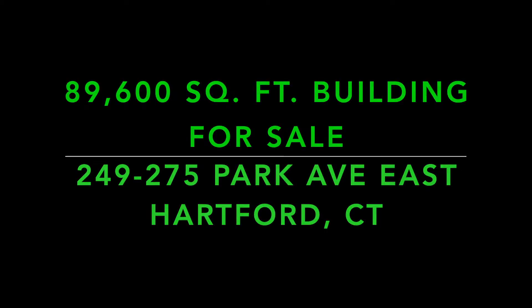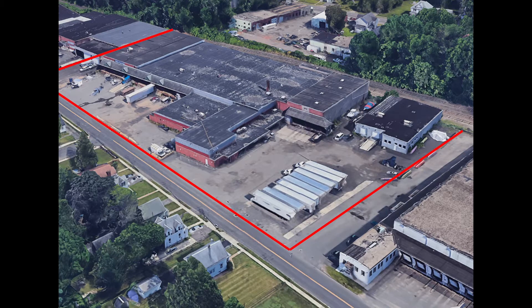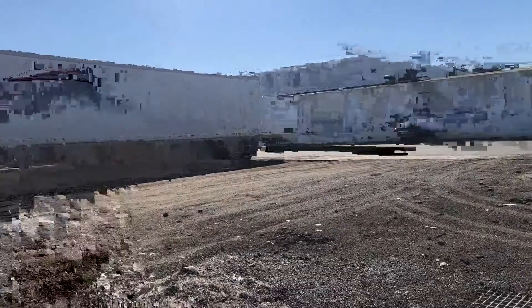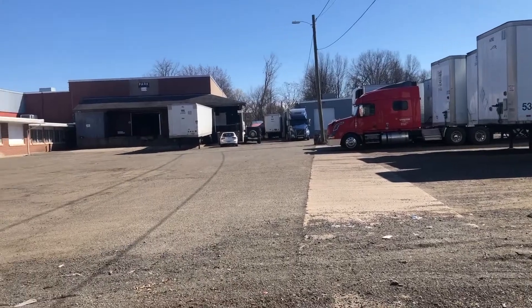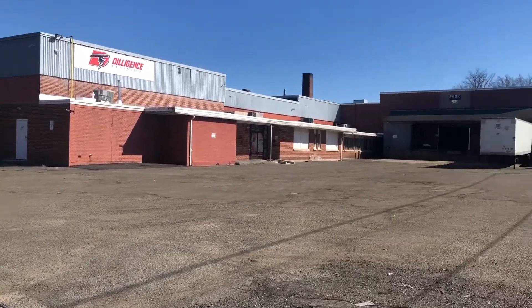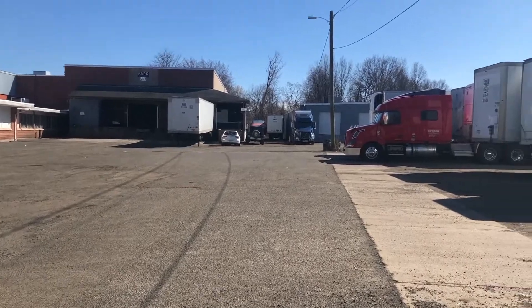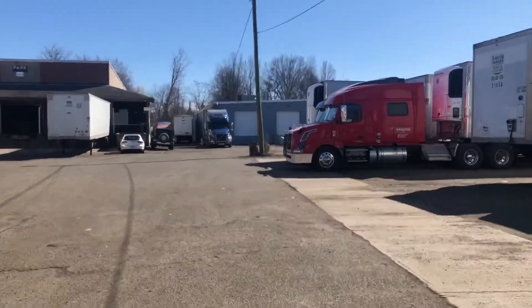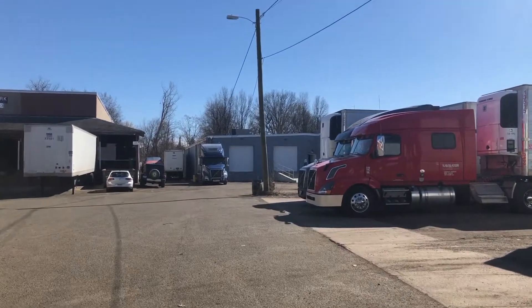We have two buildings for sale on one 3.8-acre lot. Today we are at 249 Park Avenue to 275 Park Avenue, East Hartford, consisting of about 90,000 square feet, 7 tenants, and located on a little bit less than 4 acres. Two buildings — one building is 8,800 square feet and the other building is about 80,000 square feet.